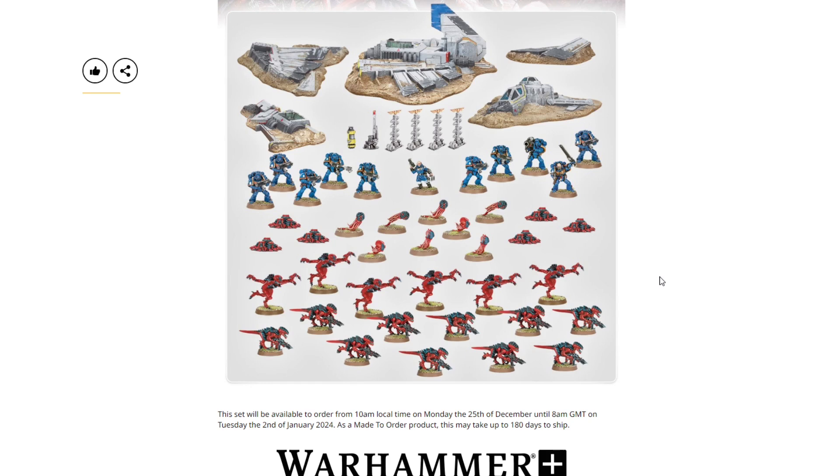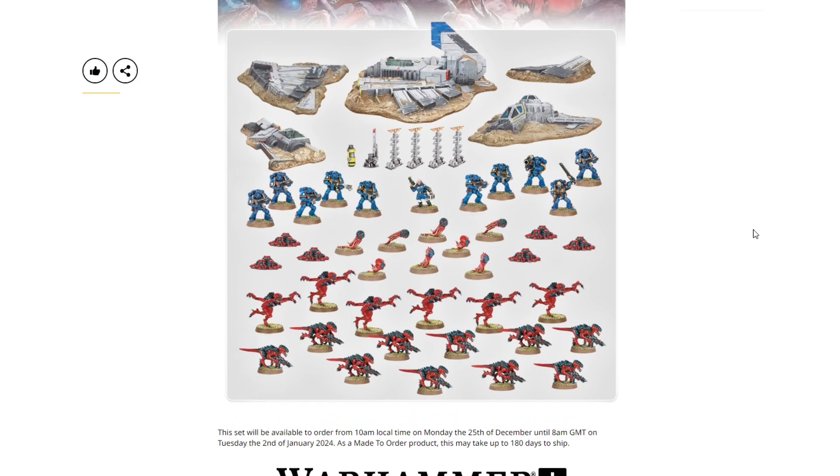You have one week to order it, starting Christmas and ending on the 2nd of January 2024, and it could take up to six months. We've talked about this in the past — I don't think this is a bad idea. Games Workshop has had some trouble with manufacturing over the last couple of years and has basically stayed at capacity. This allows them to get money in advance, and when they have a lull in production, they can slap these old molds back on, spit out however many box sets they need, and fill the gap.